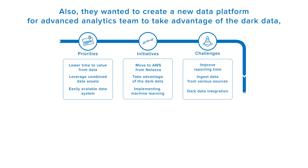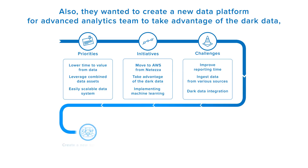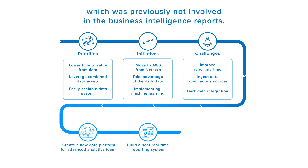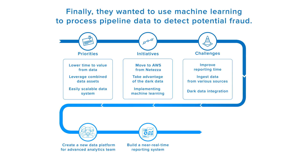Also, they wanted to create a new advanced analytics team to take advantage of the dark data, which was previously not included in their business intelligence reports. Finally, they wanted to use machine learning to process pipeline data to detect potential fraud.